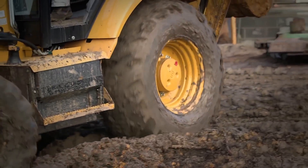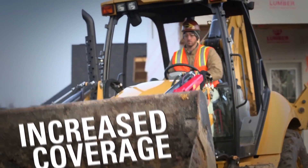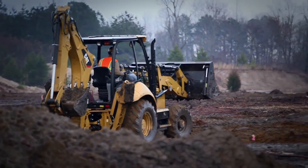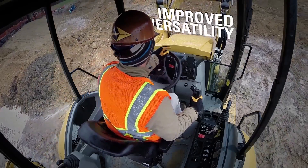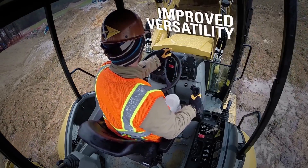With a backhoe, I'm able to cover a very large area with a wheeled machine versus a track machine. If I need to get across a 20-acre site to move something quickly, I need a backhoe loader on the job to do that. It has the lifting capacity, the pushing capacity, and the 4-wheel drive capability to maneuver on any site that we're covering.